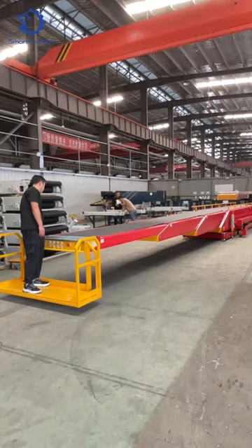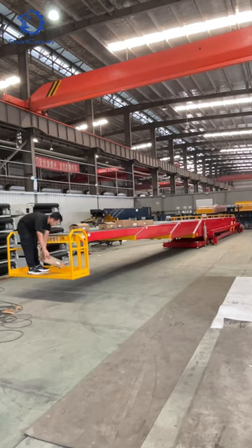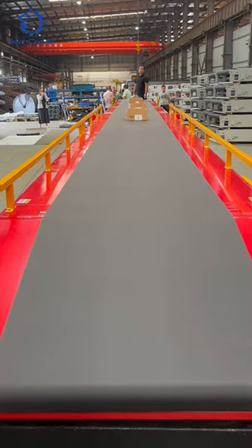Watch as the belt extends and retracts, accommodating various load sizes effortlessly.